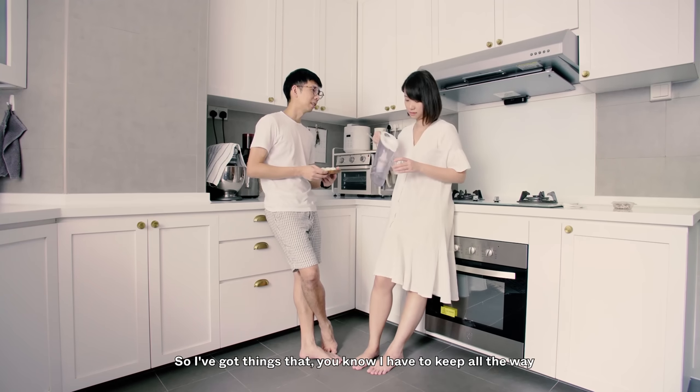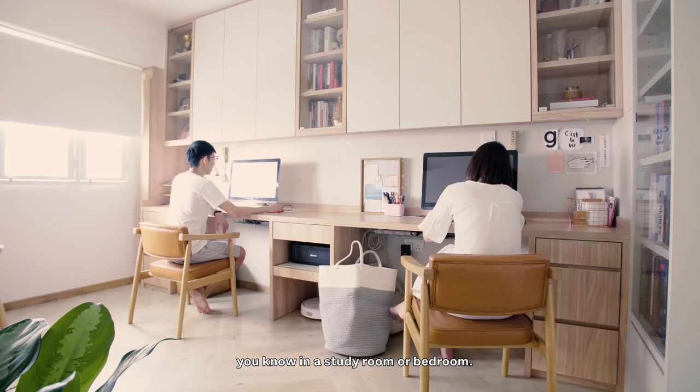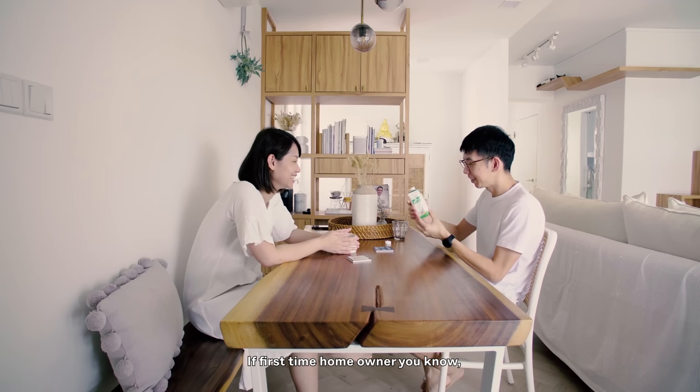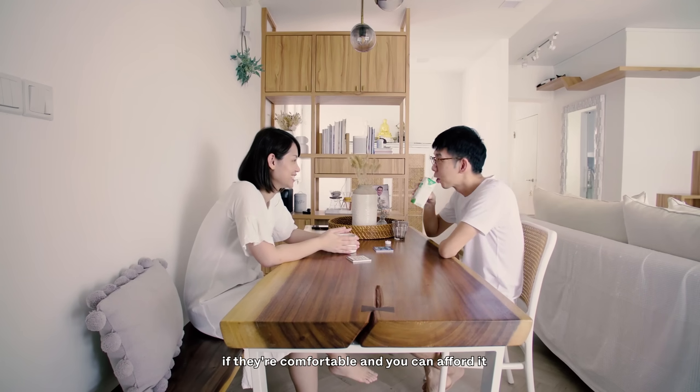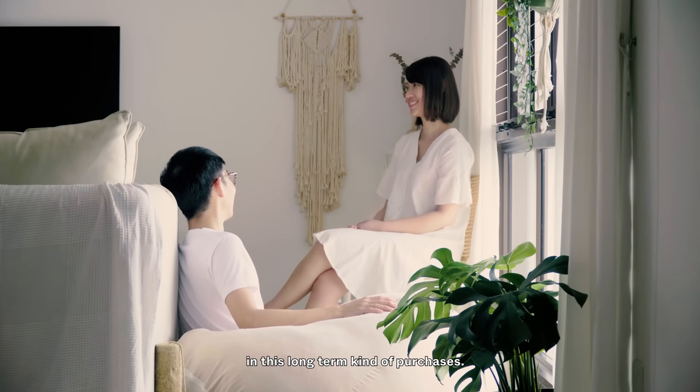I have things that I keep all the way in a storeroom but use all the way in a study room or bedroom. So after some time, I think if you're a first-time homeowner and you're comfortable and can afford it, spend some time to know how you're going to live in the space before investing in these long-term purchases.